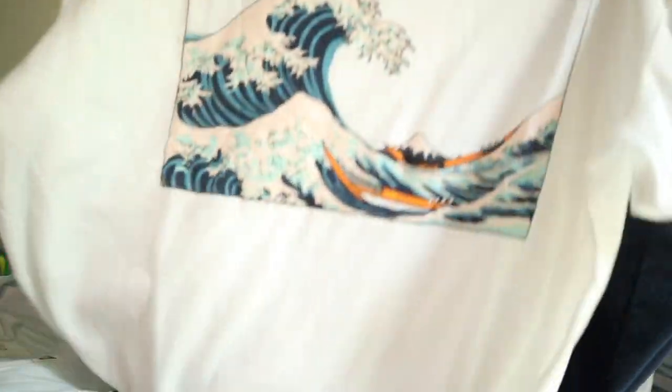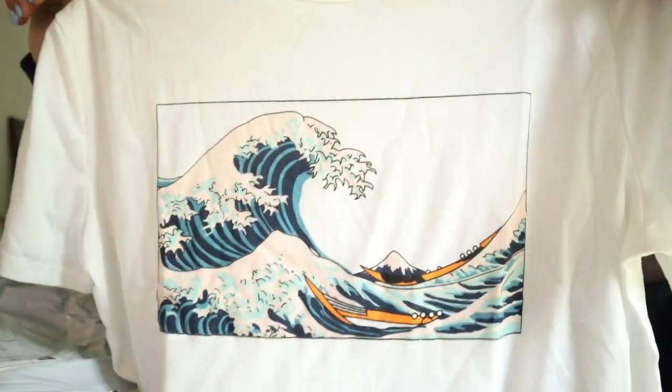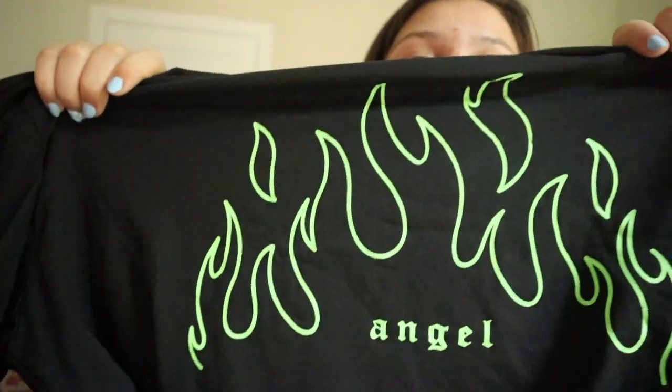Then I got this big pack of scrunchie band thingies. And then I got this shirt — it just has like a little wave on it, very cute, very snazzy. And then next I got this like crew neck. I don't really like the fabric, it kind of freaks me out, but it says New York USA on it. And then I got this shirt that says Angel on it. And my camera battery is dying.